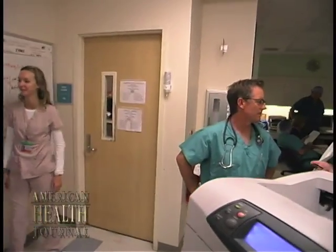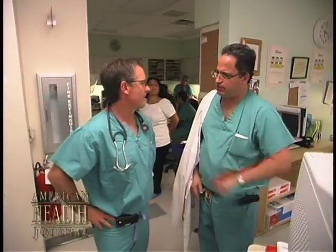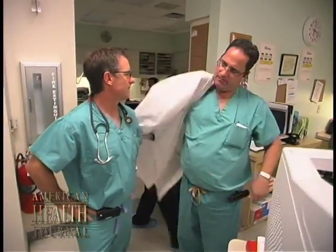We asked Dr. Burton what types of electrical problems can occur. The rhythm problems that we see in electrophysiology are predominantly classified in non-life-threatening categories or in potentially life-threatening categories.